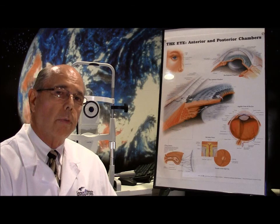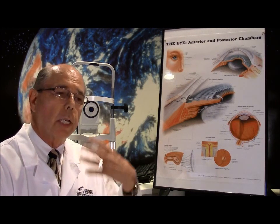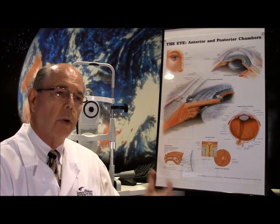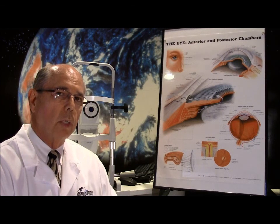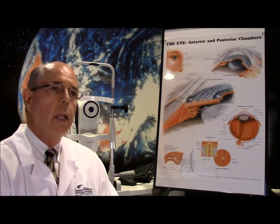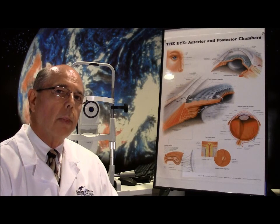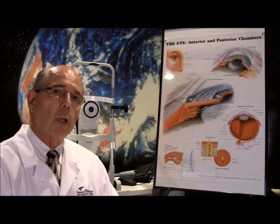It also happens in people in renal failure and with certain eye diseases. For example, someone who has had a lot of trouble with their eye and has what's called phthisis bulbi, where the pressure in the eye is very low or zero — a sick eye — people develop calcium deposits in those situations. Chronic trauma to the eye and a drug called polycarbine, which was used many years ago for glaucoma, contained mercury that could also cause band keratopathy.